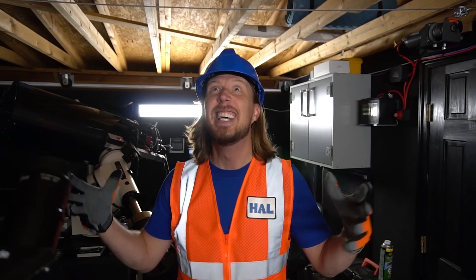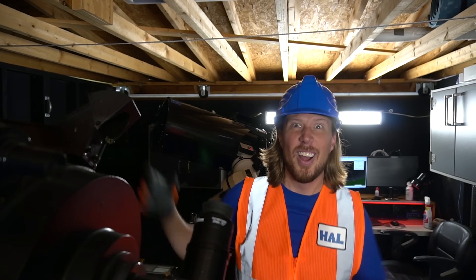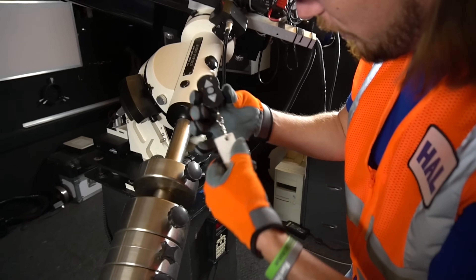We're in a really cool place today. Look at this. This is called an observatory, where we observe the stars in outer space. How awesome is that? This is a really cool place — it has a rolling roof. It comes off so we can see out there.